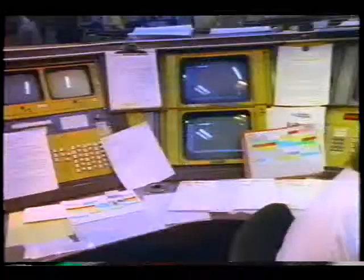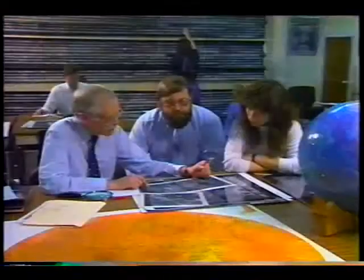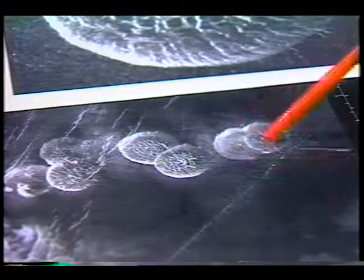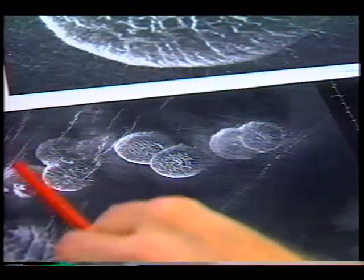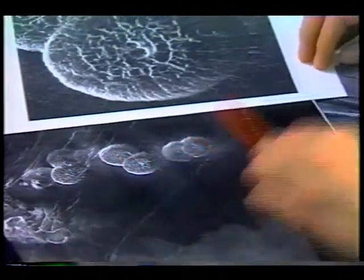This is the clearinghouse for all incoming and outgoing information. Ultimately, millions of picture elements are assembled from spacecraft data and transformed into unprecedented views of the Venusian surface.